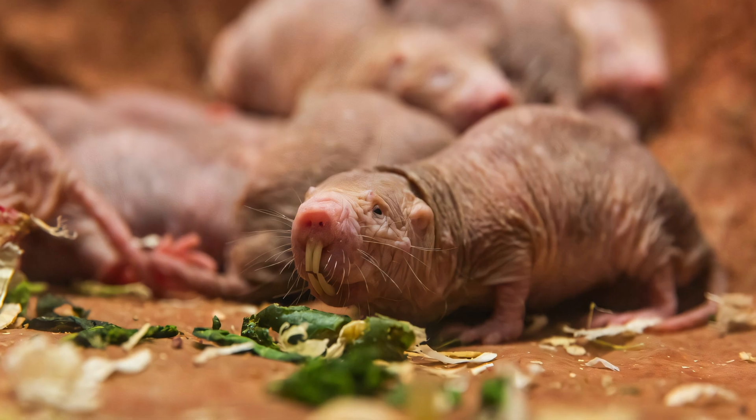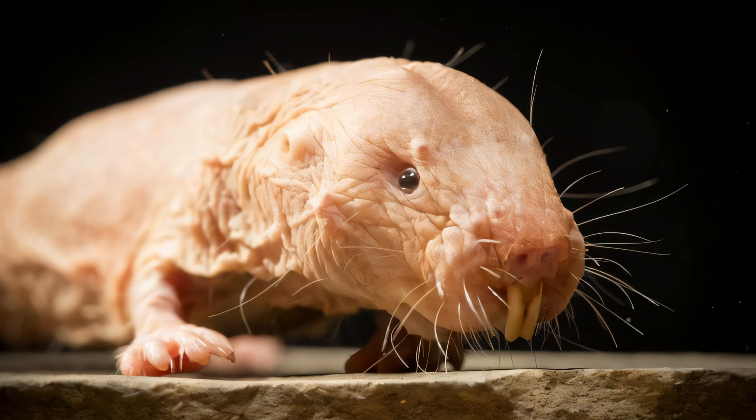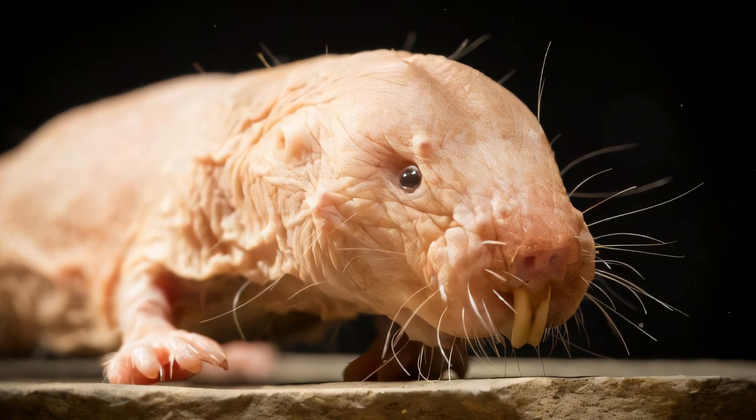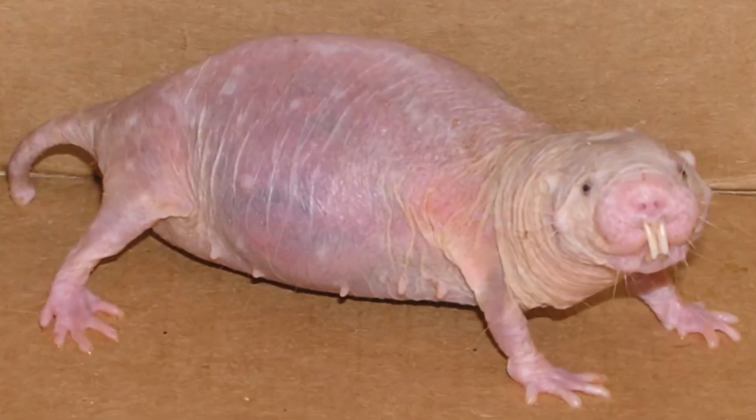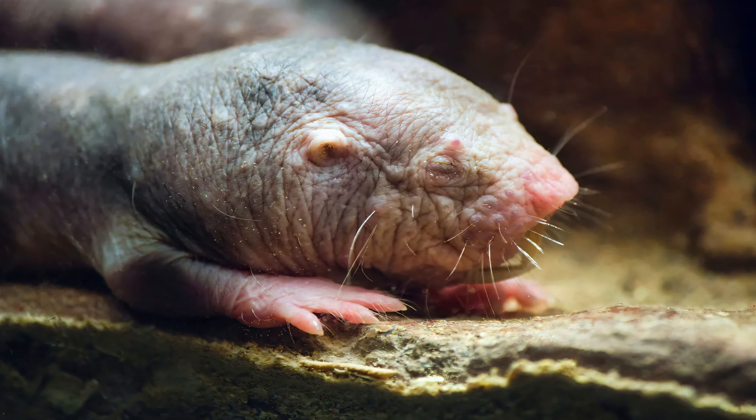Naked mole rats have little hair — hence the common name — and wrinkled pink or yellowish skin. They lack an insulating layer in the skin. Naked mole rats are found in East Africa, predominantly in southern Ethiopia, Kenya, Somalia, and Djibouti. They inhabit drier parts of the tropical grasslands and savannah.